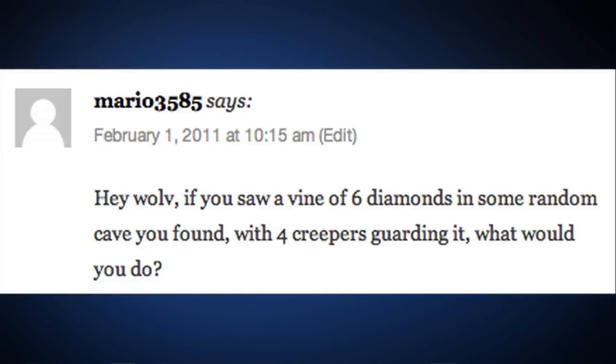Question number four: Mario3585 says, 'Hey wolf, if you saw a vein of six diamonds in a random cave with four creepers guarding it, what would you do?' I'd probably try to go after it because creepers are just attracted to me anyway. I'd be very careful about what was behind me, where I could back up and run. I'd probably die in the process, then somehow remember where it was and make a beeline straight back to it.